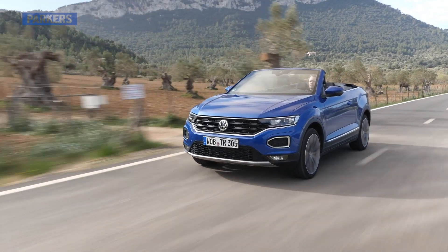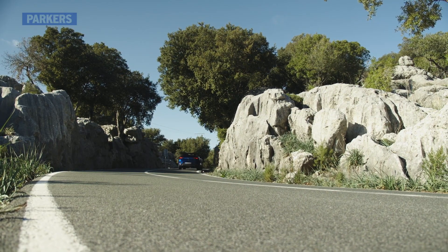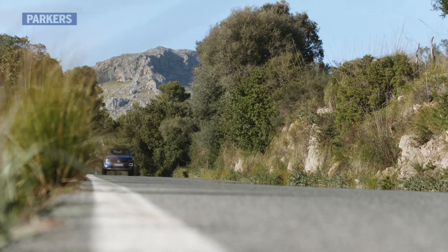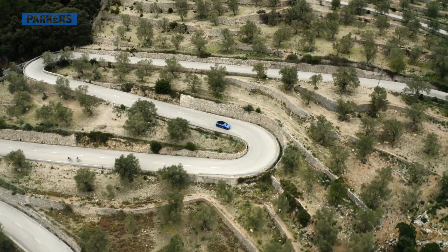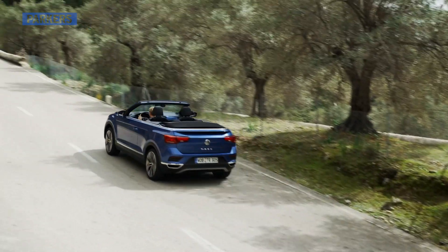On the move, the T-Roc Cabriolet's lack of a permanent roof means extra flex and shakiness in the overall chassis. As such, ride comfort is compromised, with the sportier R-Line suspension feeling out of place in a car that prefers to be driven slowly. Wind buffeting with the roof down is acceptable, although those in the back will undoubtedly bear the brunt.